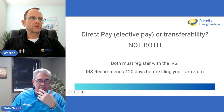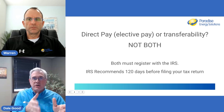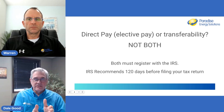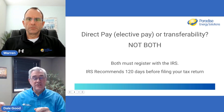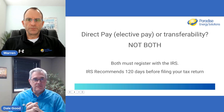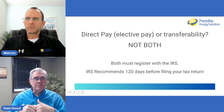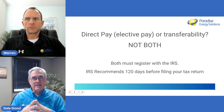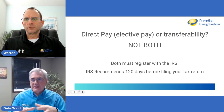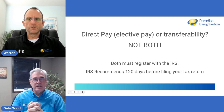The IRS is advising that people pre-register at least 120 days before filing. There are multiple steps: you have to register the system, and then file the credit with your tax return to get the direct pay. You have to file a tax return — the 990T is typically what's used for nonprofits. The registration itself must be preceded by whoever's filing having an ID.me account with the IRS.